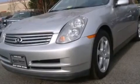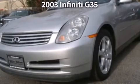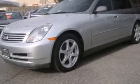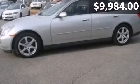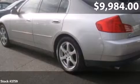Right in style with a 2003 Infiniti G35. This is an Infiniti G35 with just under 112,000 miles.